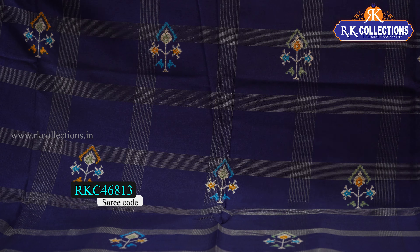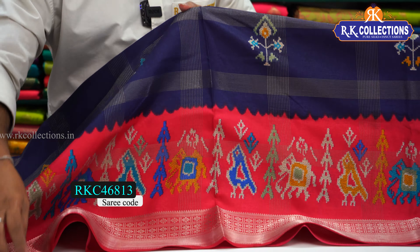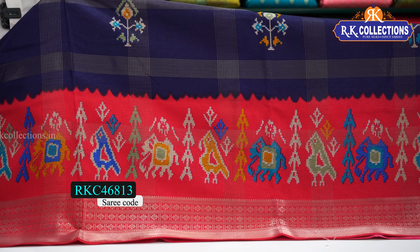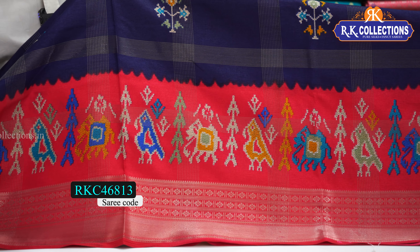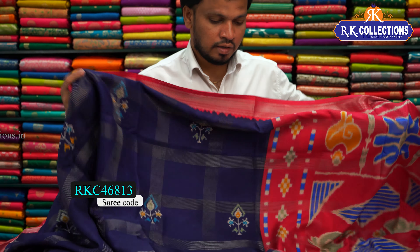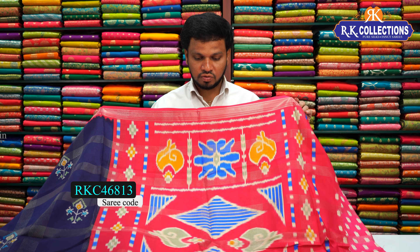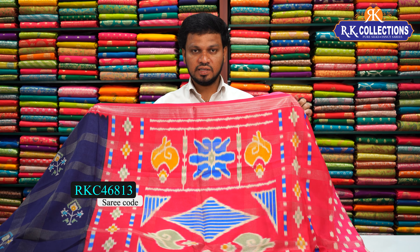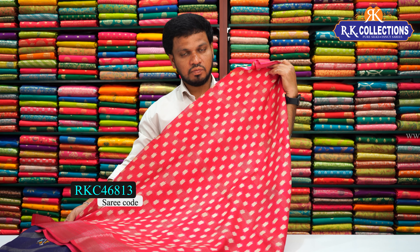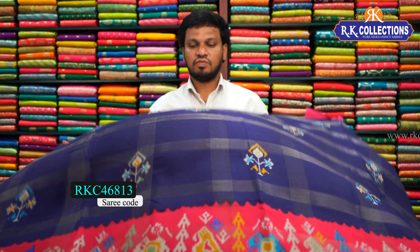For the next border, we have a very special contrast with a pink shade. Here we have a printed border and a zari weaving border. The contrast is a bright pink color combination — a beautiful contrast color with pink shade. This is a heavy design. Blouse is a contrast blouse with pink color combination. The beautiful sari is just 540 rupees only.